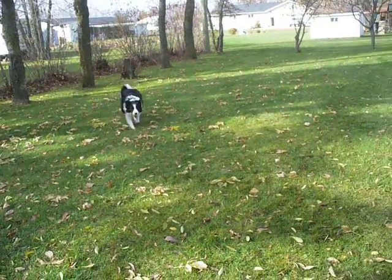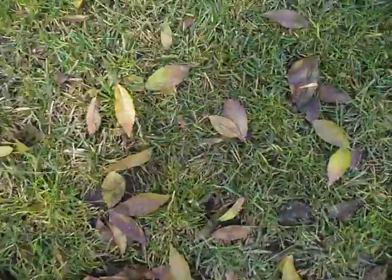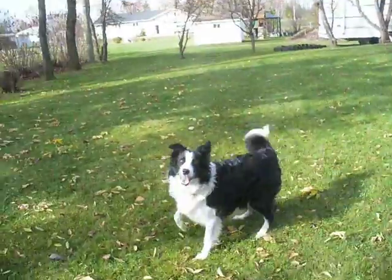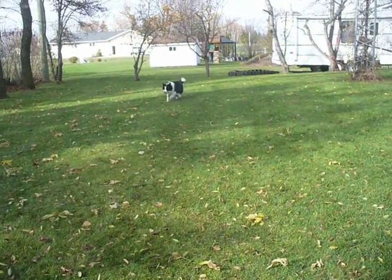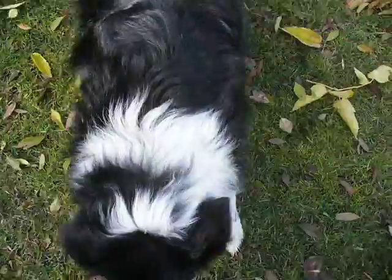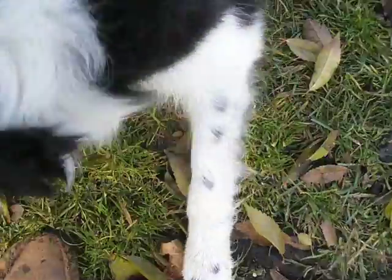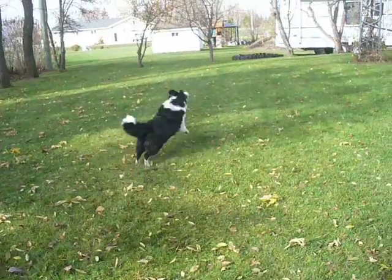I'm not a very good thrower, so it's not too hard a game for her. There you go, hon. I haven't got a good coat on this winter, so I'm imagining we're going to have a bit colder weather this year. Here you go. Ready? There you go.